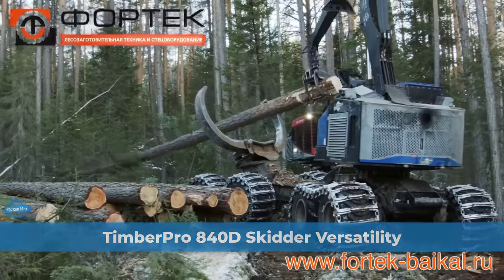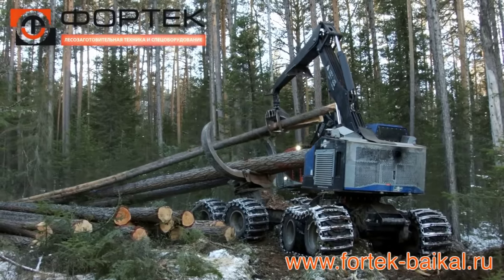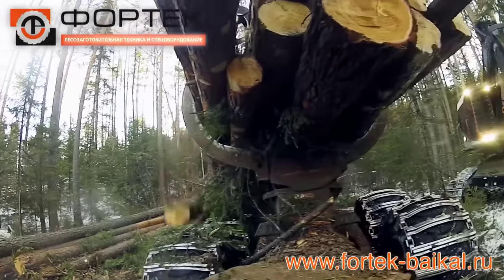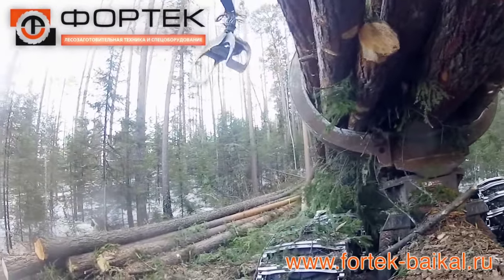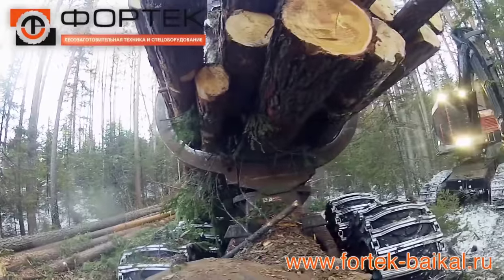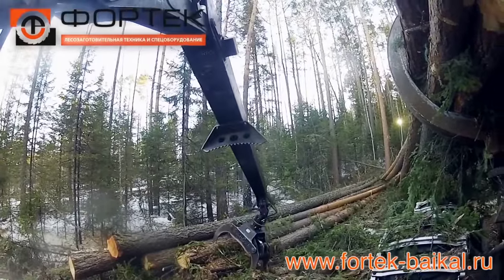The TimberPro 840D skidder stands as a pinnacle of versatility and innovation in the world of wheeled machines. With its distinctive feature of 360-degree continuous rotation, it empowers operators to effortlessly tackle a wide range of tasks with precision and efficiency. This exceptional design allows the operator to continually face their work, offering the flexibility to remove or place timber from any angle around the machine, including the front, sides, and rear. The skidder's versatility extends beyond forestry applications, finding utility in moving logs in mill yards, setting mats in the pipeline industry, and serving as a combo machine that can quickly transition from a forwarder to a harvester in approximately 10 minutes.